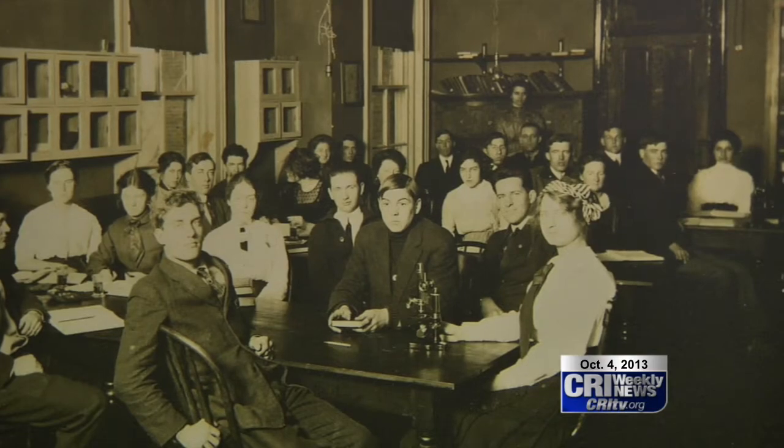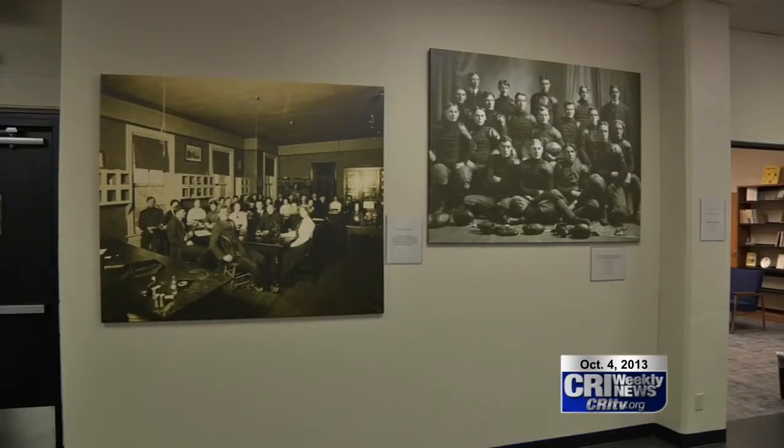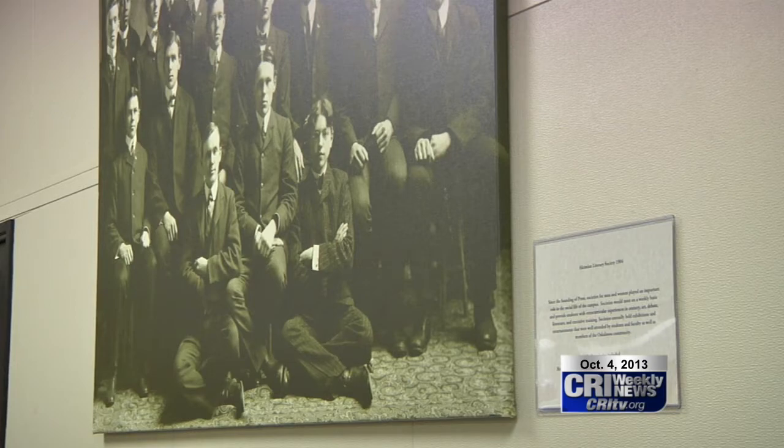The oldest picture on display is of the old Maine, the biology laboratory. The picture reflects the Society of Friends' principle of equality and peace. For CRI Weekly News, this is Esther Luakabamba. The exhibit is on permanent display on the ground floor of Wilcox Library and is open to the public.